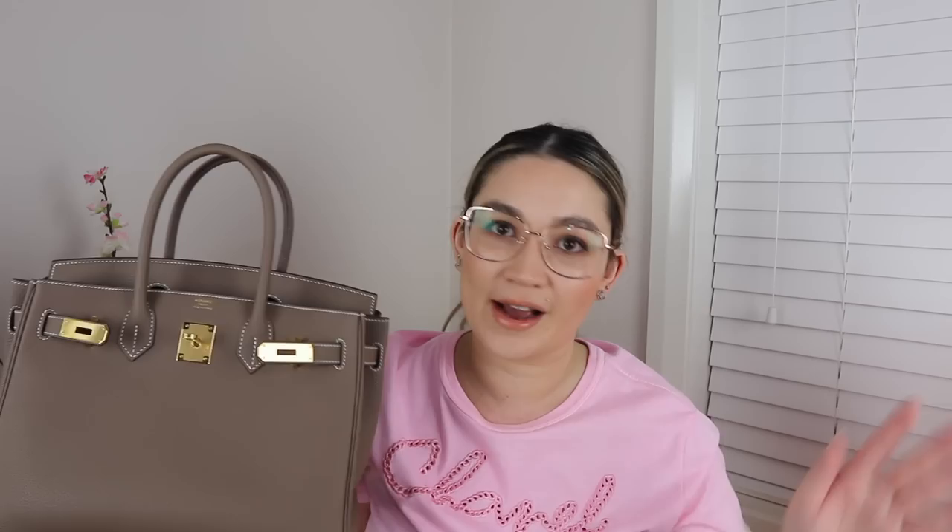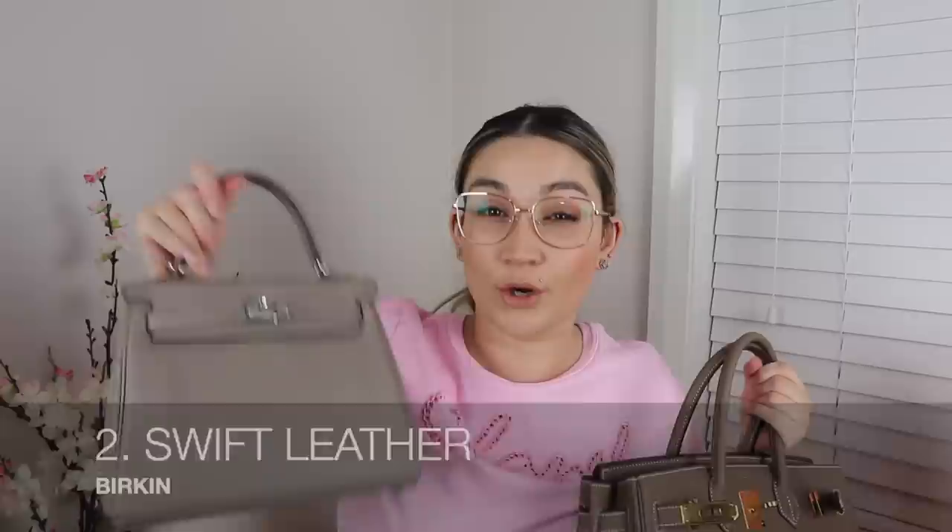Moving on to the Birkin. This is the traditional Birkin silhouette — what you could call Retourne, but we just don't call it Birkin Retourne because this has always been the traditional Birkin silhouette. They've only just introduced a new silhouette for the Birkin recently. The most common leather for the traditional Birkin is definitely Togo. You will find it in Birkin 25 all the way up through however big a Birkin gets. The next leather in Birkins is Swift — you would typically find Birkins in Swift in the Birkin 25 nowadays.